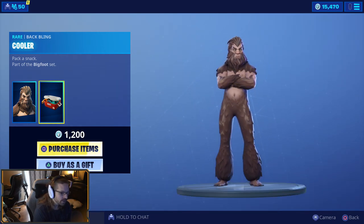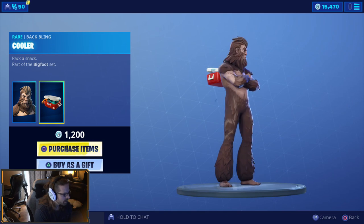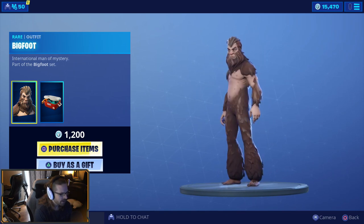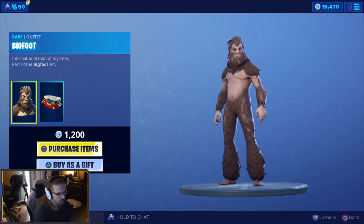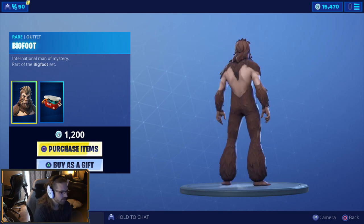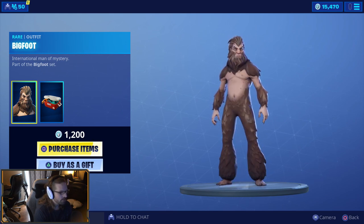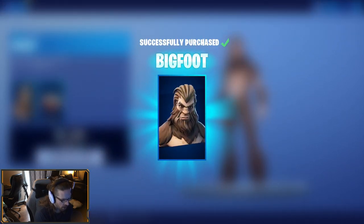But this skin — it's all brown, it's gonna blend into stuff really well. It's like another version of the army skins because it's a total brownish color, so it'll blend in pretty good actually. Bigfoot, you are mine now, get in my locker.